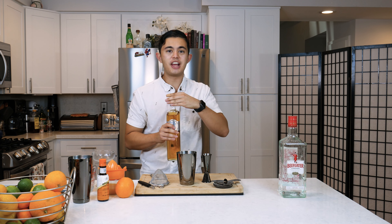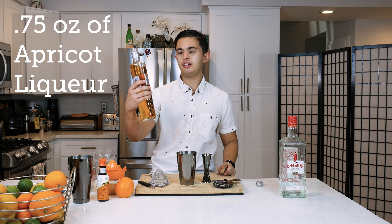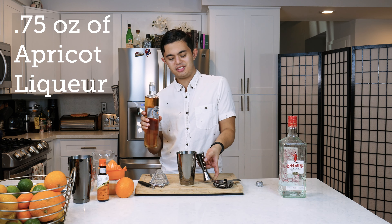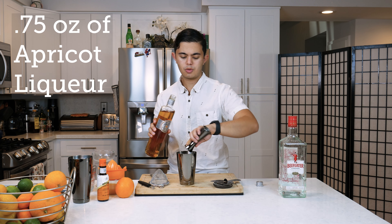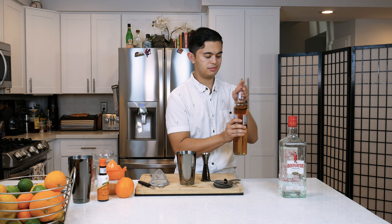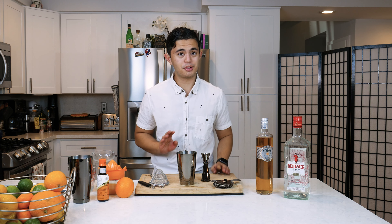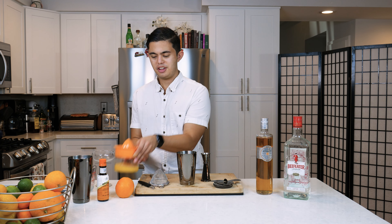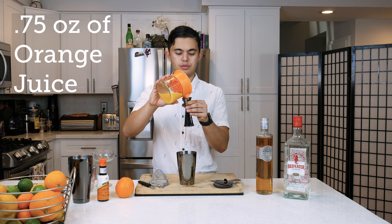Then we're gonna do three quarters of an ounce of apricot liqueur. I am using Rothman and Winter, so three quarters of an ounce of that. And then we're gonna do three quarters of an ounce of fresh squeezed orange juice. This is a super easy drink.